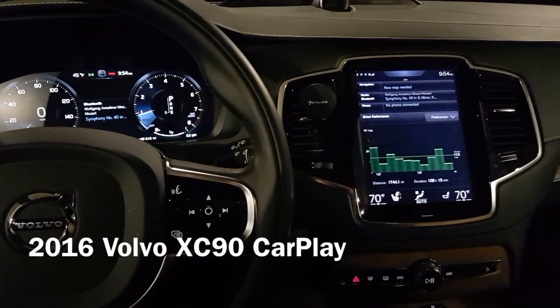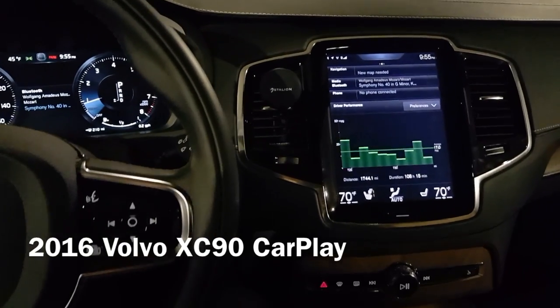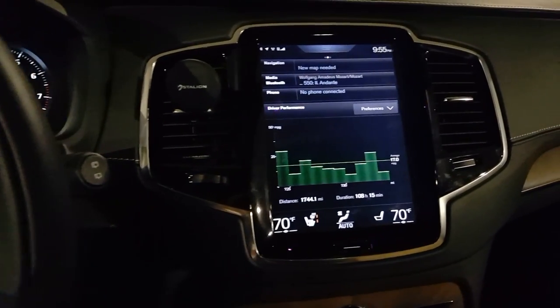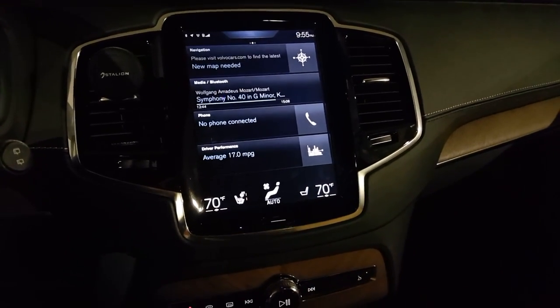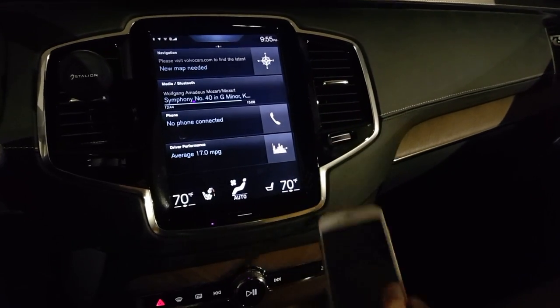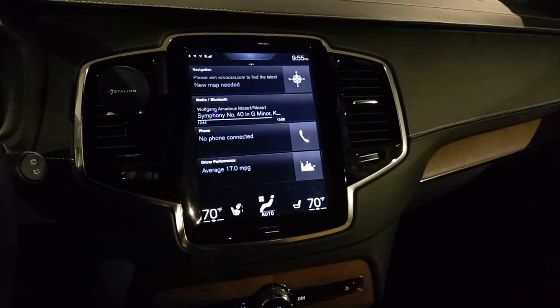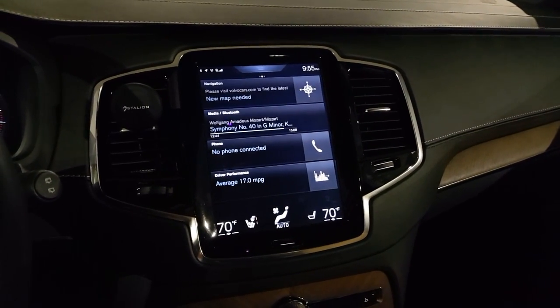Hey guys, so today we're in our 2016 Volvo XC90. This time we have the November update done, which mainly includes Apple CarPlay — the biggest update. So right now let's go and check out Apple CarPlay, how it's integrated.